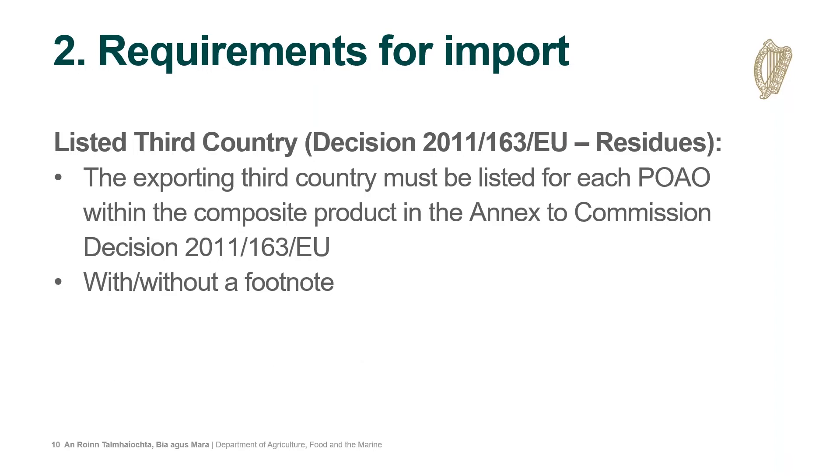In addition to the listing requirements, legislation introduced in April requires that the exporting third country must be listed for each product of animal origin in Decision 2011/163, which relates to residues. A country in that decision can either have a residue plan, or it can apply to the Commission stating it only uses product of animal origin from EU member states or listed third countries, in which case the EU lists them with a footnote. However, they must still apply to the Commission and be listed before that composite product can be permitted into the EU.